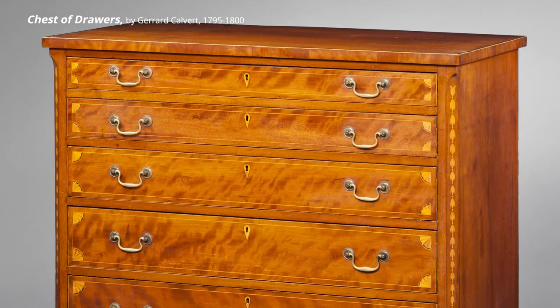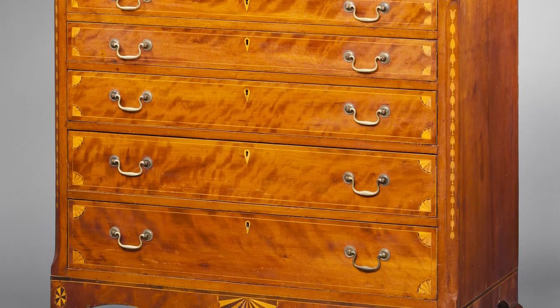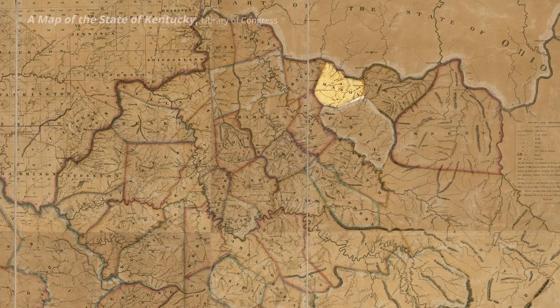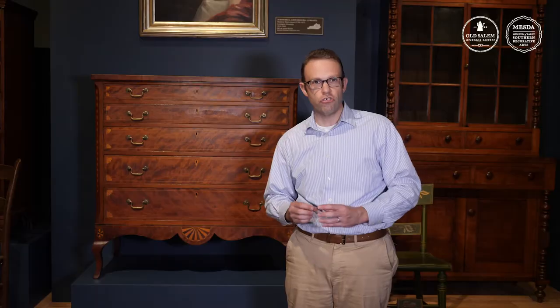It was made by a Virginia-trained craftsperson, but it doesn't quite look like what that person would have made back in Virginia. That's because Mason County was located right along the Ohio River, really midway between the culture of the Atlantic coast and the culture of the Gulf South in places like New Orleans.